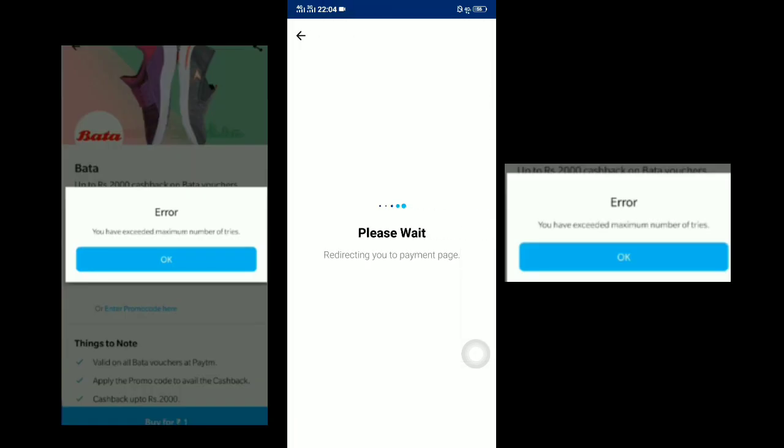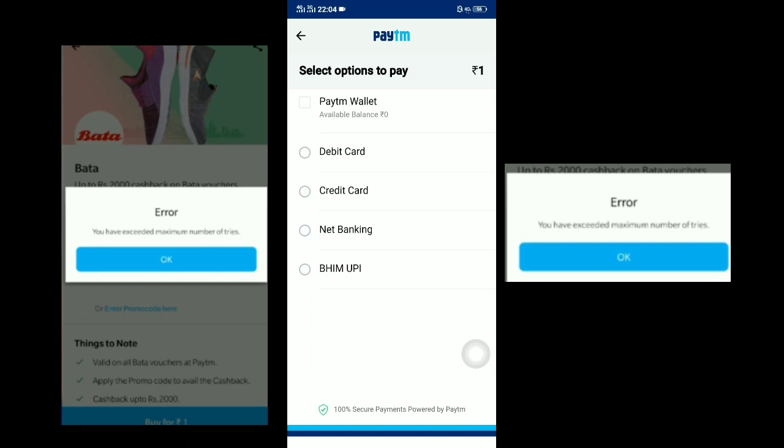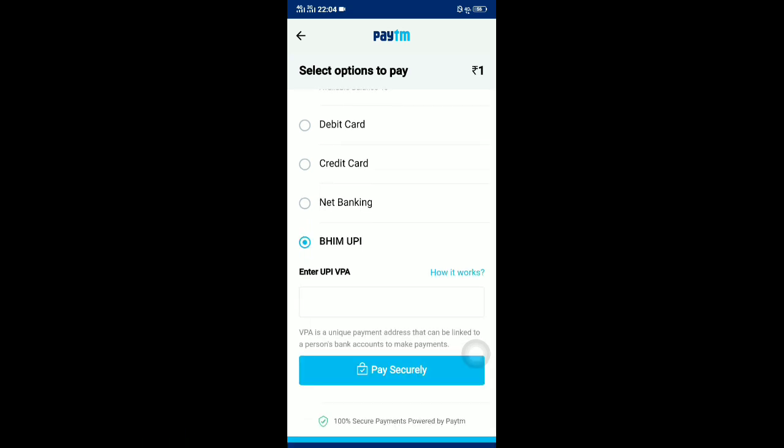In this deal, you may also get an error like 'too many attempts have been made from this phone.' If you get that kind of error, download any Parallel Space app or Parallel Space Lite, then log in with the Paytm app inside it and do it from there.